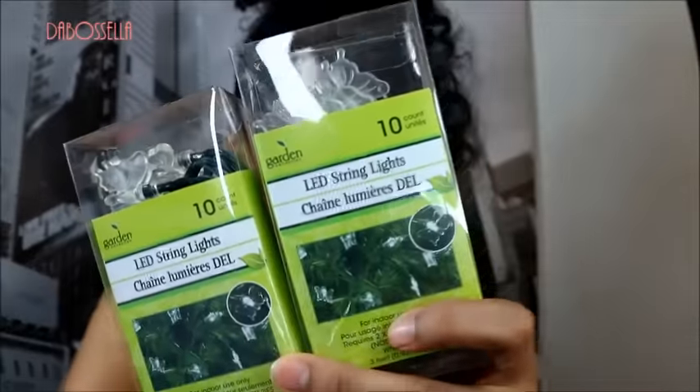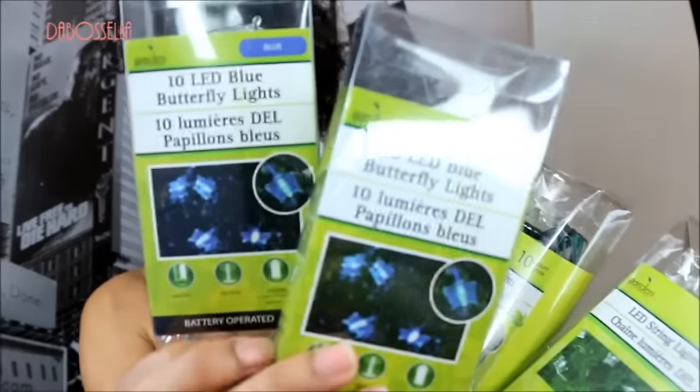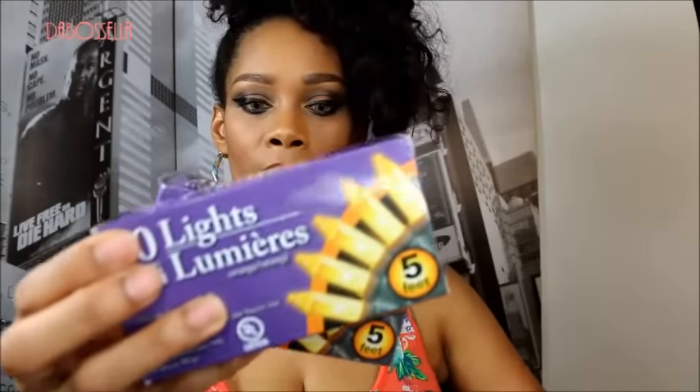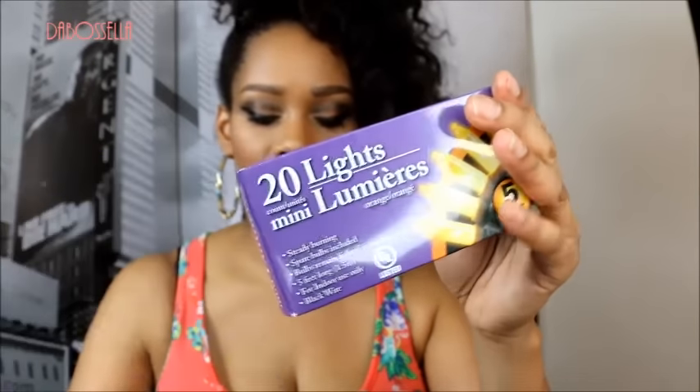For all my DIY projects I keep picking up LED string lights. I got a pack of blue LED string lights this time and I'm excited to try those. I also found these mini lights — five feet long with 20 bulbs — and they're orange! So if you need orange lighting for any DIY project, here you go. DIY coming soon.